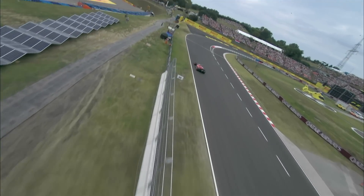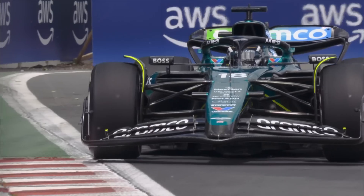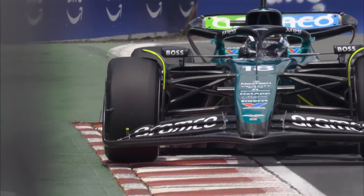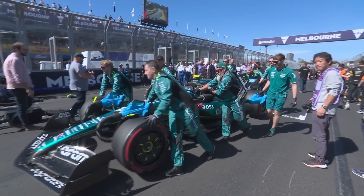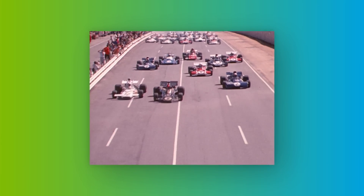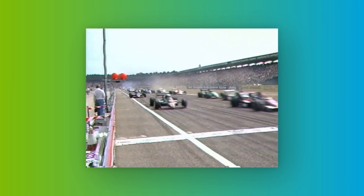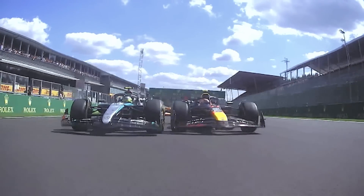Without the high-performance fuel coursing through the heart of their 1,000 horsepower power units, Formula One cars would simply be very expensive and very immobile works of art. The fuel that powers each car on the grid is vital to performance. In fact, engineers will tell you its composition is just as important to a car's power delivery as the design of the pistons inside the engine itself.